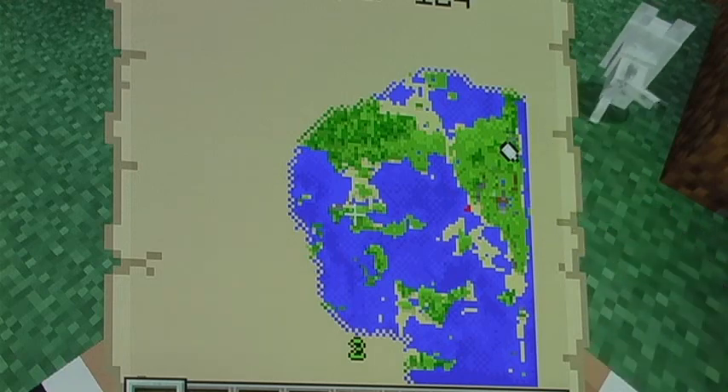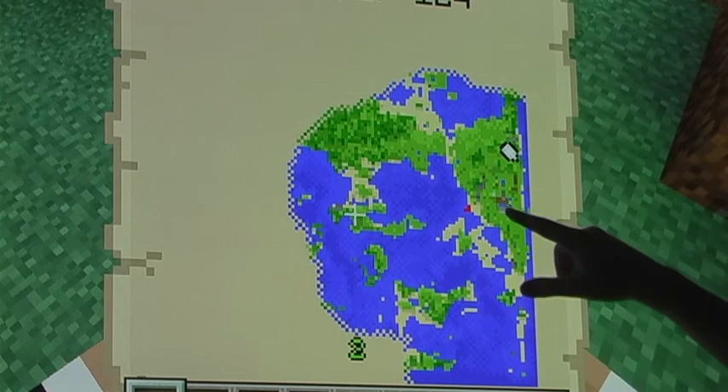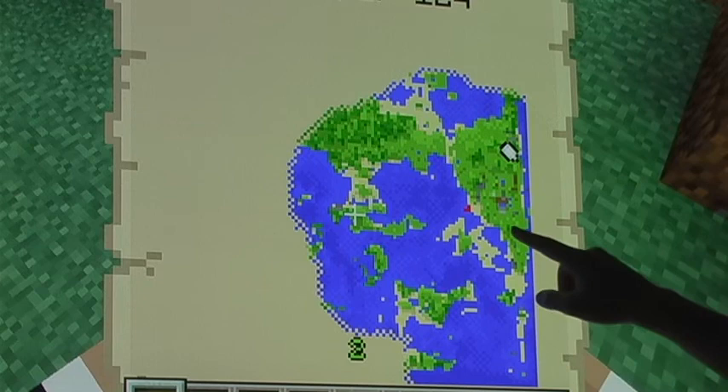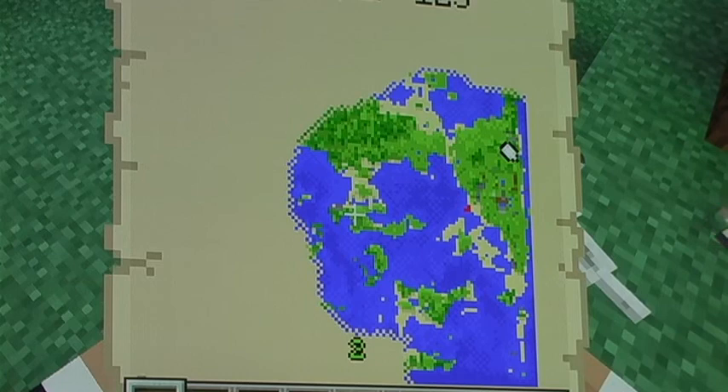It looks a lot like California — it's long and narrow right here. We are right next to Alaska, and Canada is off the map to the left. We have one volcano right there and one or two earthquakes up here, but we don't have any more, so it's safe to live on.